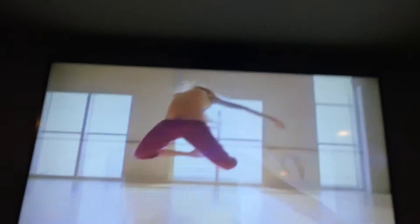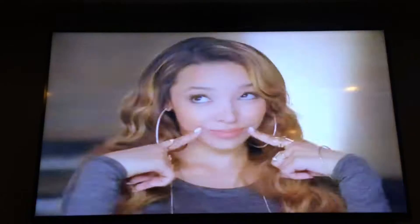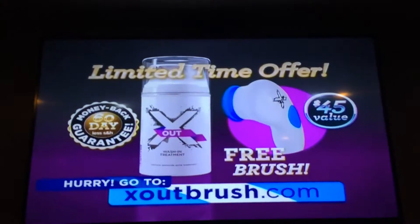And when the ultra fresh tingling sensation kicks in, you know it's a winner. Because for the first time ever, you get a brand new extra clean facial brush free for extra fresh skin. Just go to X-Outbrush.com now. Your skin feels totally fresh, super duper soft like a baby's face. Get your brush free while supplies last.